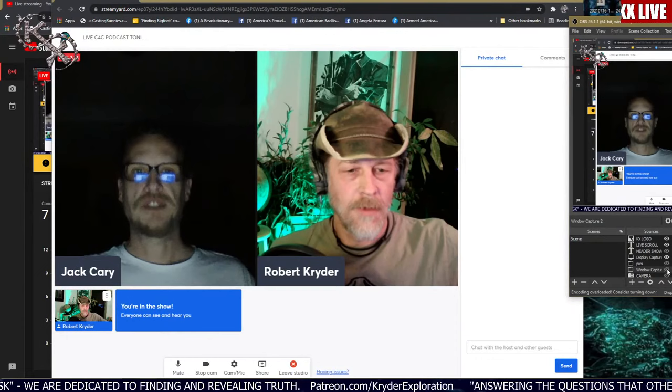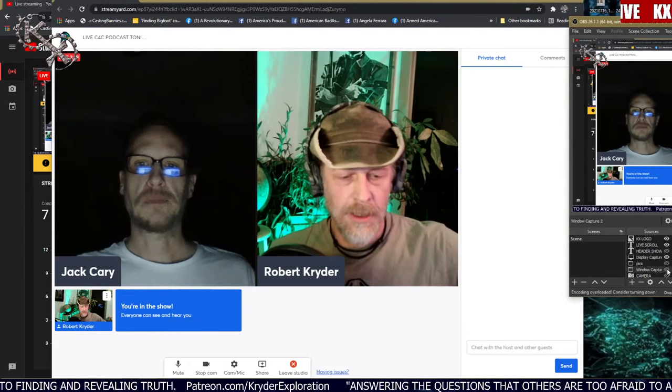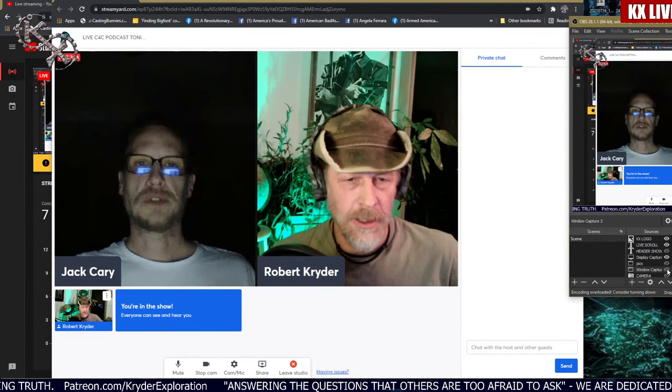We got to go get dropped off and it's quite a ways in, so it's got to be a pretty early deal. It'll either be tomorrow or early next week.